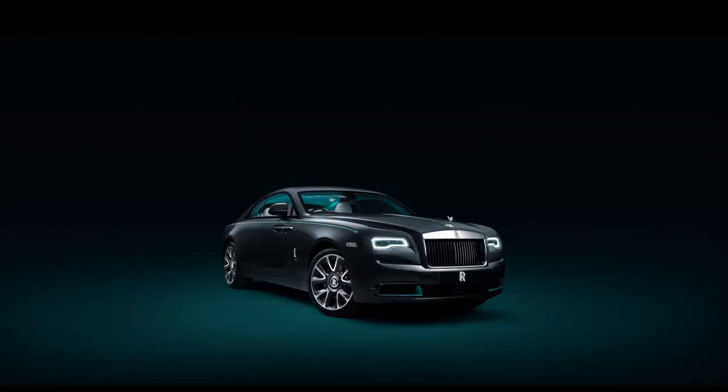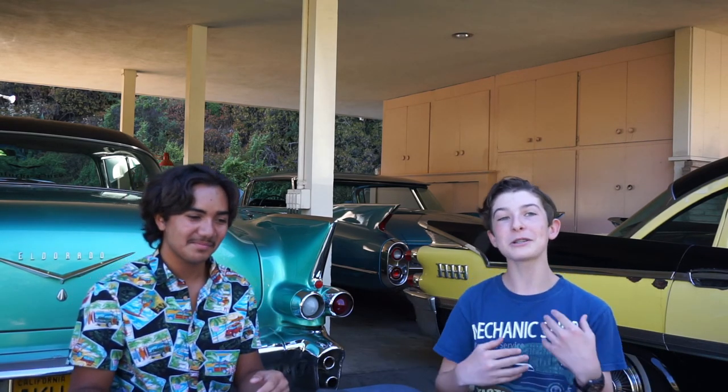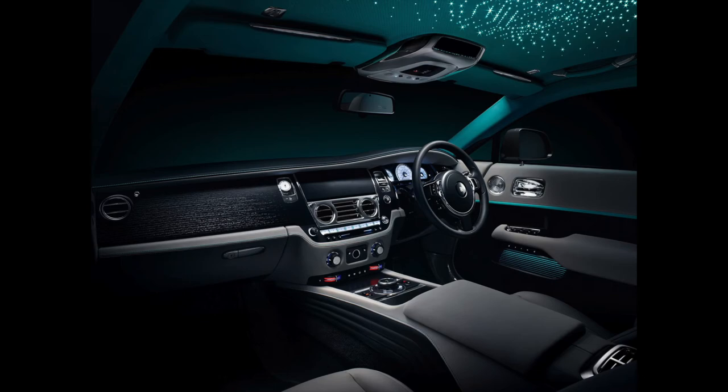Rolls-Royce has another new car called the Rolls-Royce Wraith Cryptos — not the cryptocurrency thing like Bitcoin. It's not a new car; it is a Rolls-Royce Wraith, but a special edition in gray with a blue-looking interior and design. In theory, you could spec that from your local Rolls-Royce dealership, so it's not really a special edition model.